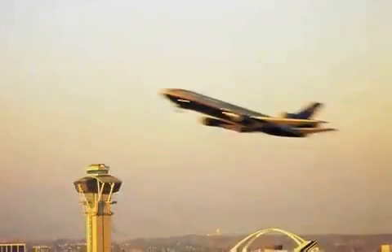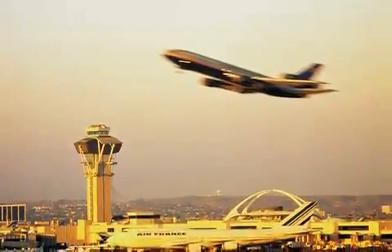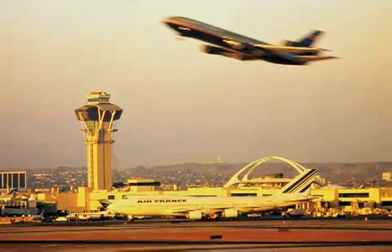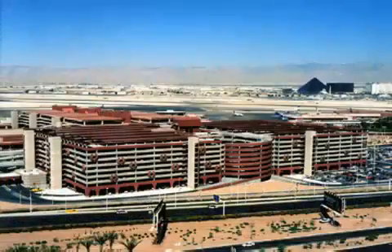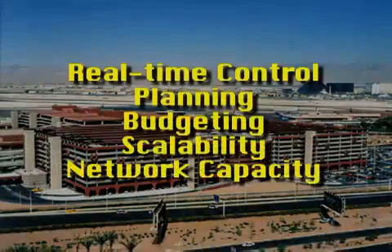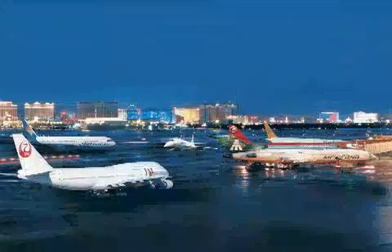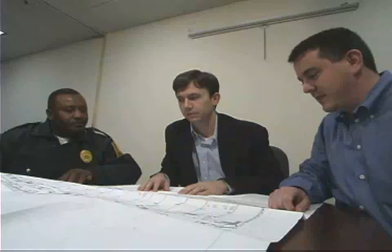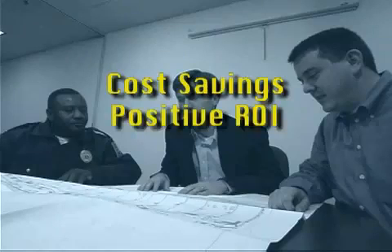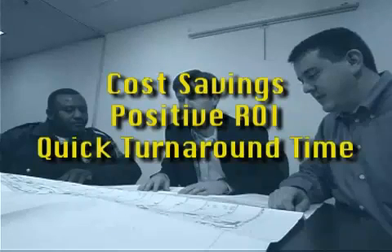The information systems managers for McCarran International Airport in Las Vegas, the world's second-largest non-hub airport, assert that its FutureFlex infrastructure offers McCarran's IT staff real-time control over planning, budgeting, scalability, and network capacity. With FutureFlex, its IT staff can more efficiently address the many other responsibilities that a facility of its size demands. In an economic time when IT managers are under constant pressure to do more with less, the FutureFlex infrastructure facilitates cost savings, positive return on investment, and quick project turnaround times.